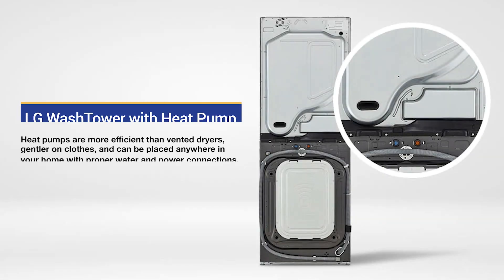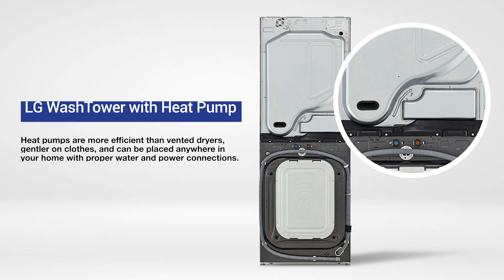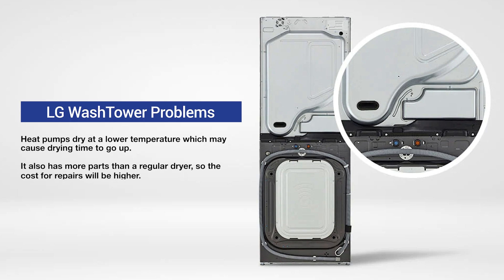Unlike any LG dryers, the wash tower is available with a heat pump. Heat pumps recycle the air with a compressor, heating the air through an air exchanger — they're more efficient than the traditional dryer with elements and much gentler on your clothes. You can place this wash tower anywhere with water and power because the heat pumps do not need vents. However, this is the first extra-large heat pump on the market, and heat pumps dry at a lower temperature, so drying time could be a concern. More parts than a regular dryer will also mean more expensive repairs.